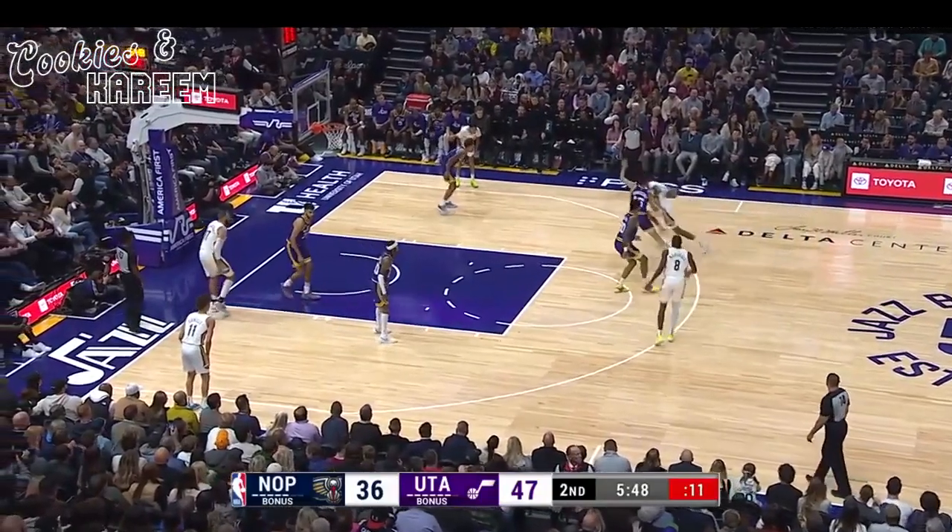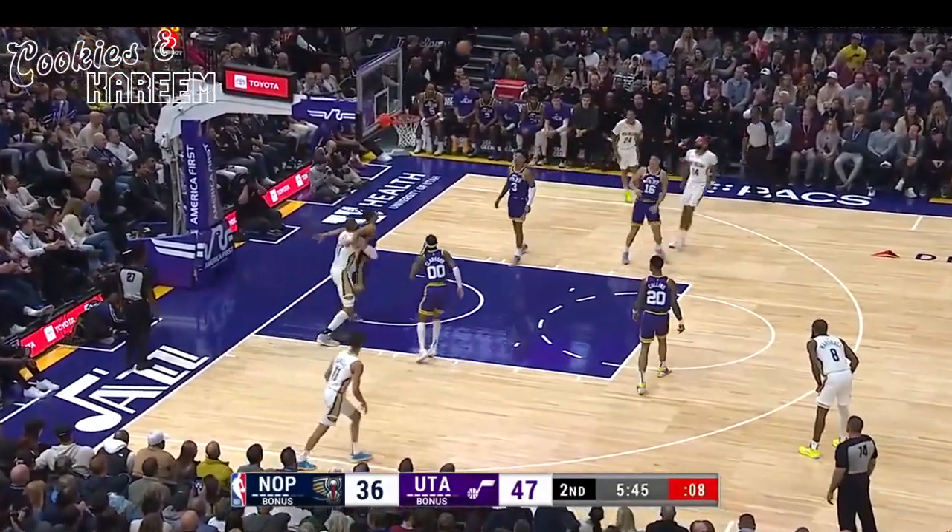Last six games for Keontae: 13.6 assists. He has seven and two as he drops a smooth bucket.